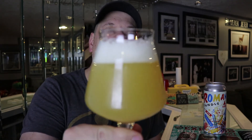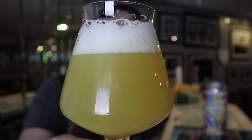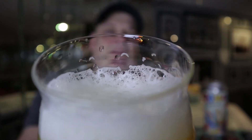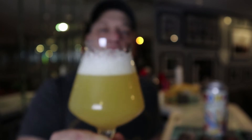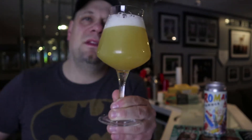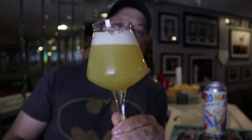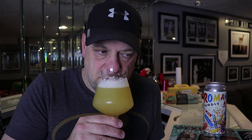Look at this beer — it poured off hazy and crazy. It's cold, just came out of my fridge; there's some condensation on the glass. The head is a cloudy bright white — this looks damn delicious. Light is coming through this beer; it's not as turbid and murky as the last IPA from these guys.